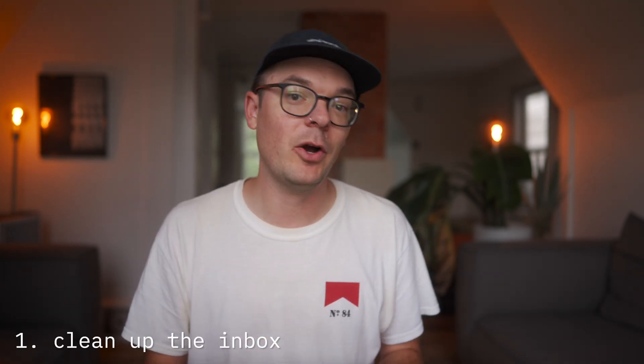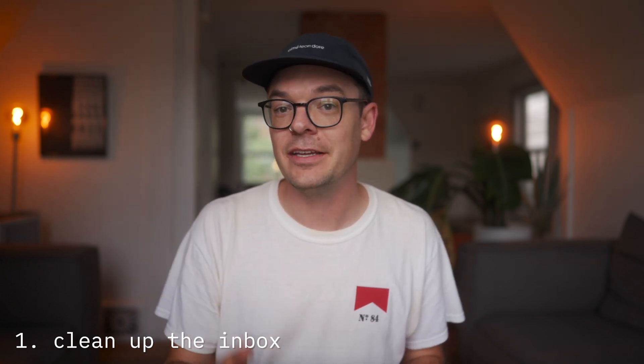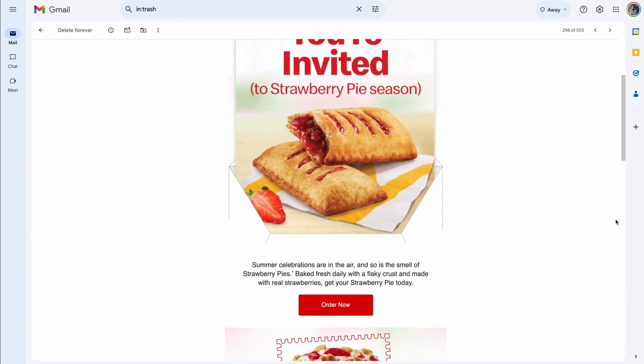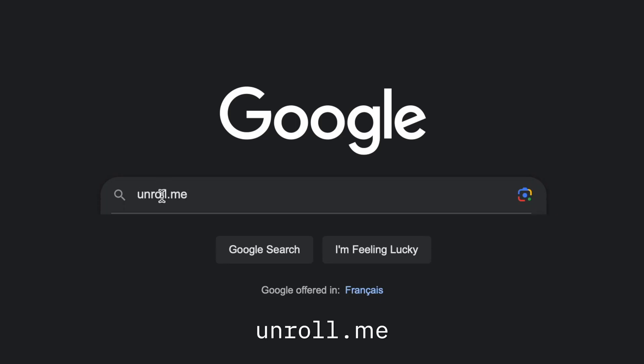Let's start with cleaning up our current inbox. We want to do a deep clean on all of the messages that currently live in here, and I bet that 70% of the emails in your inbox right now are newsletters. Companies are sending you updates and they're probably trying to get you to spend money.